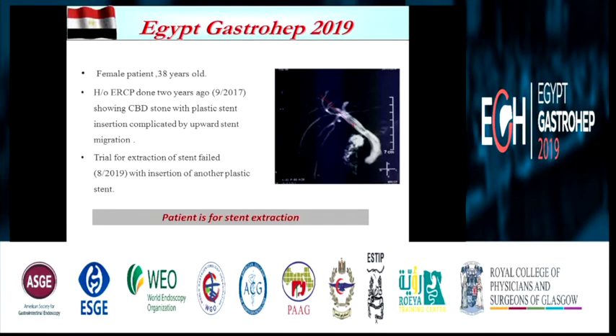A female patient, 38 years old, with history of ERCP done two years ago in 2017, showing CBD stone with plastic stent insertion complicated by upward stent migration. Trial for extraction of stent failed in 2019 with insertion of another plastic stent. The patient is now here for stent extraction.